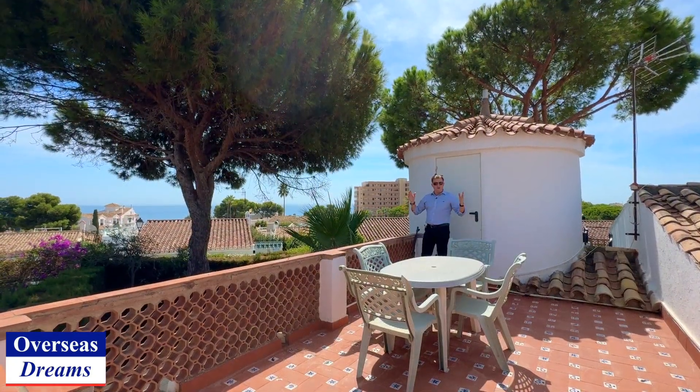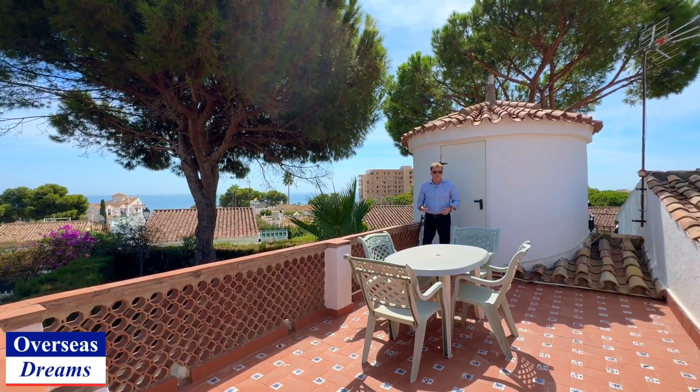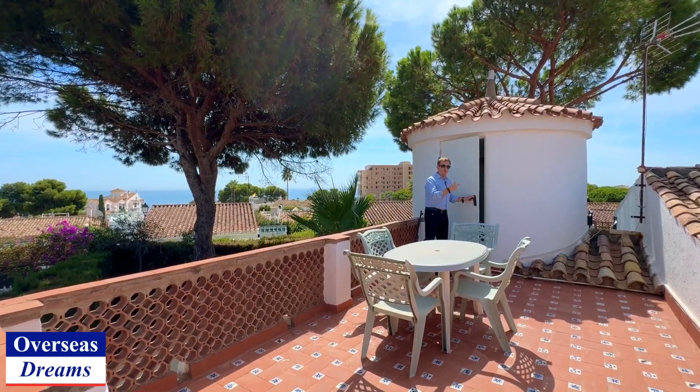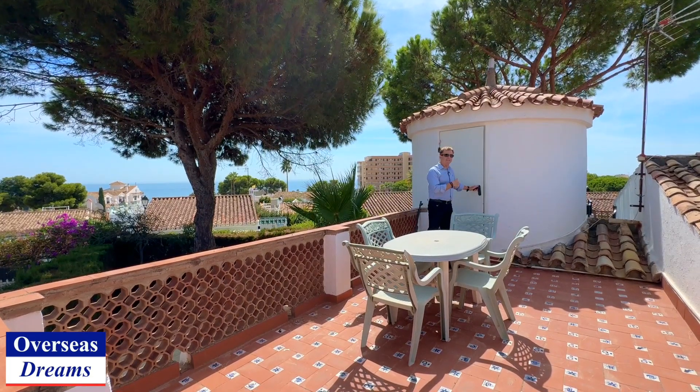You've also got two terrace areas on the roof like this, both of them with lovely sea views. And this one has even got a real quirky little turret room here, again with lovely sea views. We'll go back to that later.